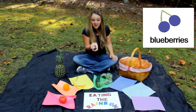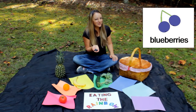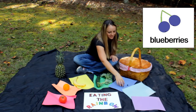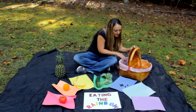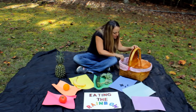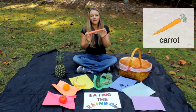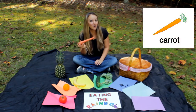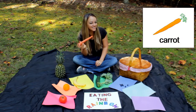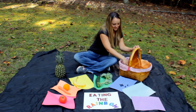Do you know what these are? These are blueberries. Let's put them with the blue. What else do we have in here? A carrot. Carrots are orange.